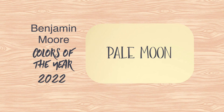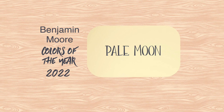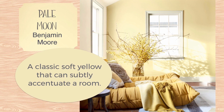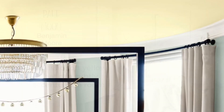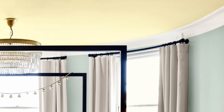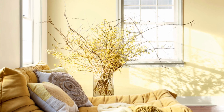Benjamin Moore's Pale Moon is just dreamy. It is so pretty in a bedroom. I love this picture with the forsythia and the yellow bed. That's a pretty low bed, isn't it? Well, anyway, this looks very pretty, and I like it on the ceiling here. I wouldn't have contrasted it with the color that they used, but I think this is a sunshiny, pretty yellow.